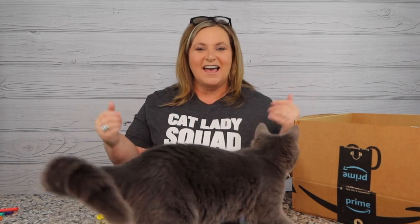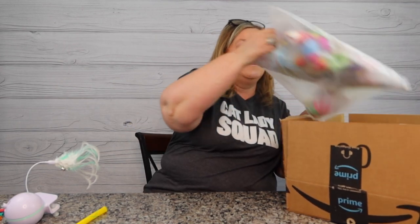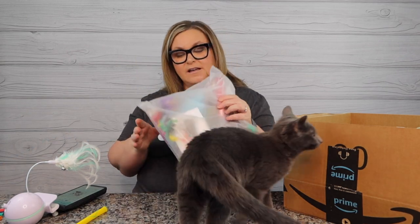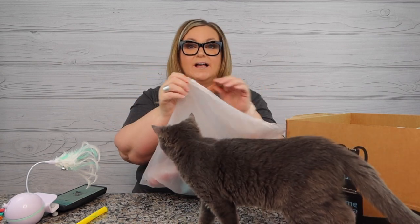My house is filled with cats and the need to buy cat toys, so let's call upon Amazon to help us out. We have quite a few things in this cat Amazon haul. The first one I'm taking out is to help keep Gigi busy - it's the Sen Young 27-piece cat toy set.